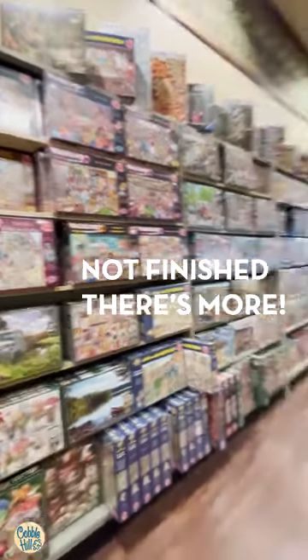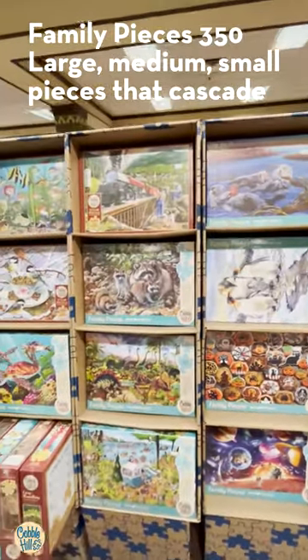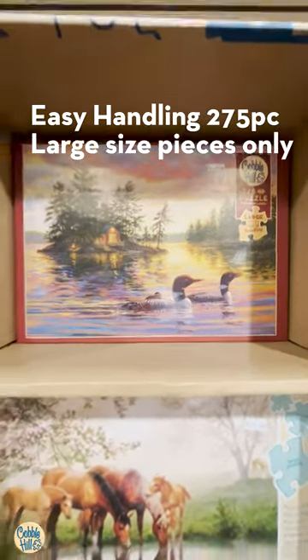And just when you think we're done, there's family puzzles. Family pieces, $3.50, easy handling — $275 piece.